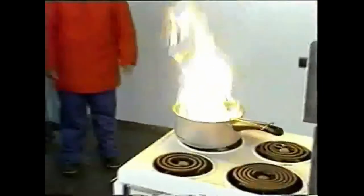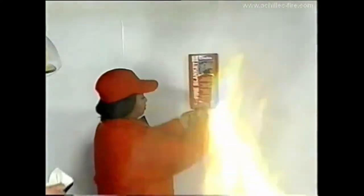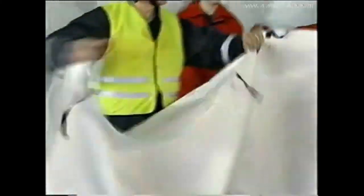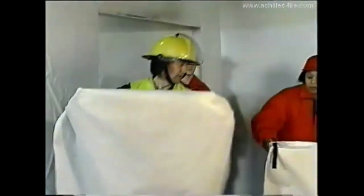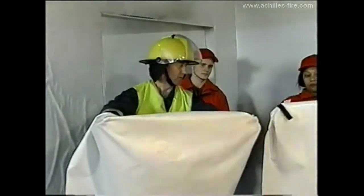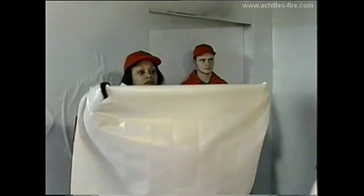A fire blanket works by smothering the fire. When the blanket is placed over the flames, the fabric creates an airtight environment around the fire and eventually extinguishes it. A fire blanket is meant to deal with small-scale fires such as burning greasy pans on the stovetop. The blanket will not catch on fire. It should be stored in a hanging pouch that fits snugly to a vertical surface and kept close to the cooking area.